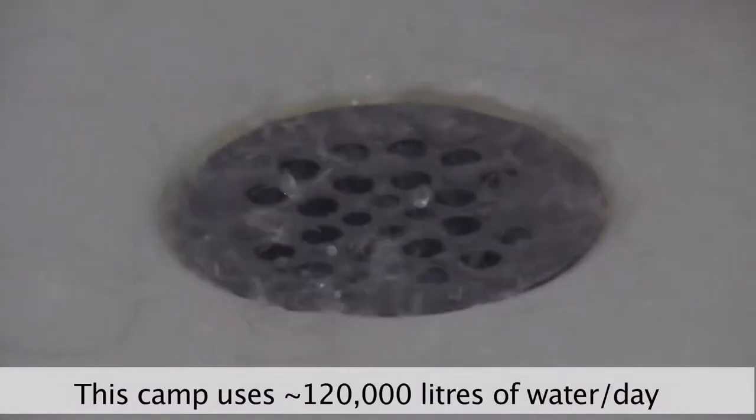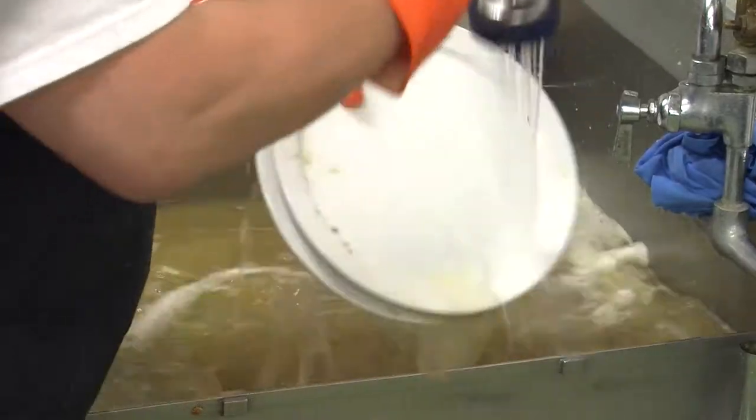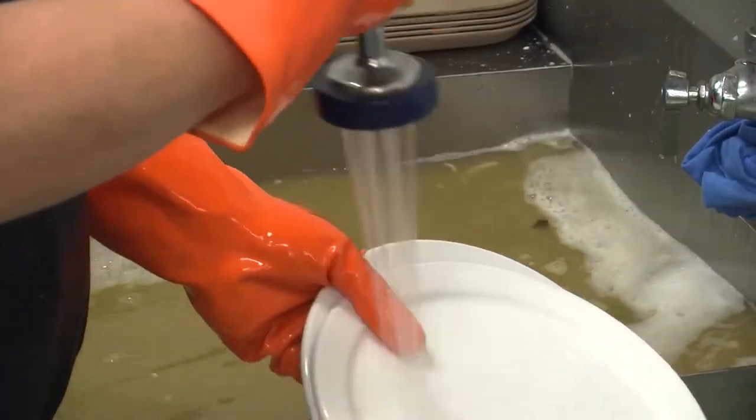We have water coming from the sinks, the showers, toilets, all the kitchen water and wastewater.